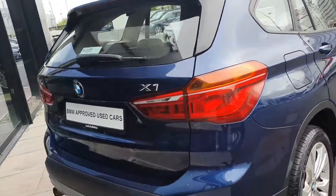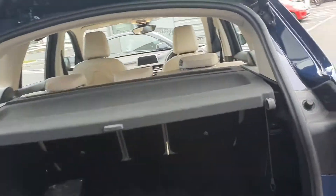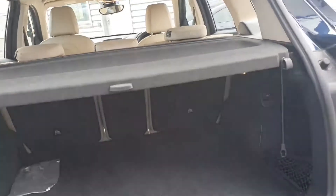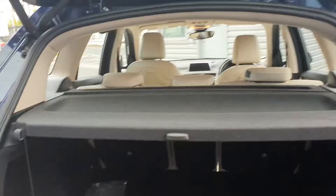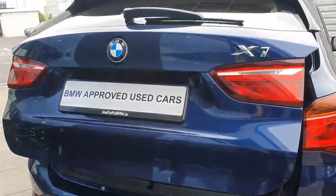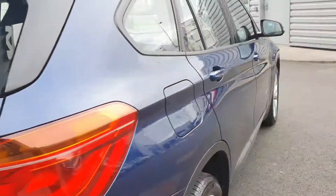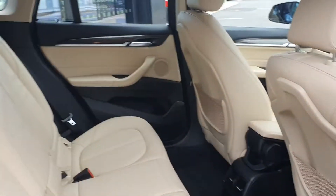An electric bootlid with lots of storage space and an electric folding door mirror. Moving into the interior of the car, finished in an ivory leather.